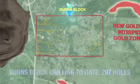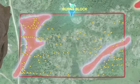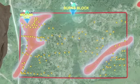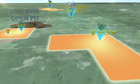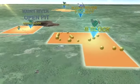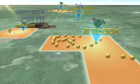Mineralization continues along the length of Burns Block across two zones: the high-grade Western Zone and the more recently discovered high-grade Intrepid Zone. Bayfield's other projects in the area also have extensive exploration, with 35 drill holes completed on the B Block and four holes on the C Block.